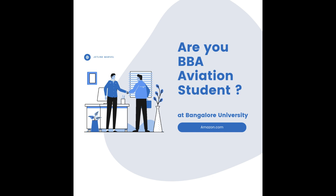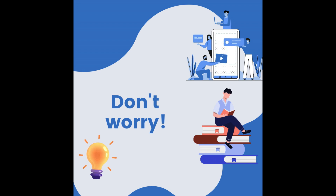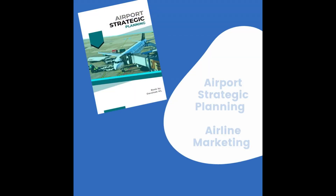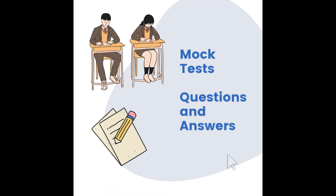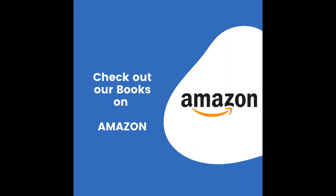Are you pursuing aviation studies and struggling with aviation subjects? At Jetline Marvel, we bring over 10 years of experience in the aviation industry. We've crafted a textbook packed with valuable content tailored to your graduation requirements and aligned with Bangalore University's curriculum. Check out our book on Amazon and order your copy today.